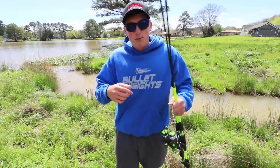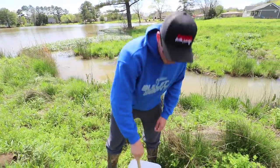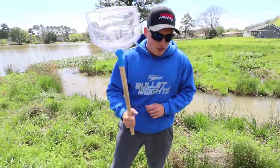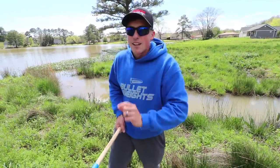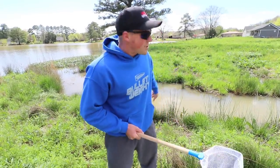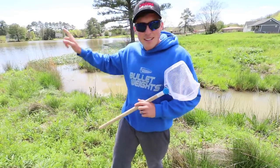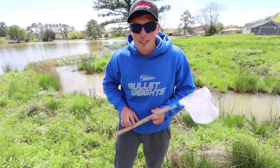I'll show you what we got rigged up here in a little bit to catch these panfish that we're going to eat. But first off, we're going to catch the bait. I got a little dip net here. There's a little creek running into this pond with little minnows. What better to fish with than the minnows the fish are already eating. We're going to catch a few, throw them in the bucket, then cast out and try to catch some fish to eat for dinner.